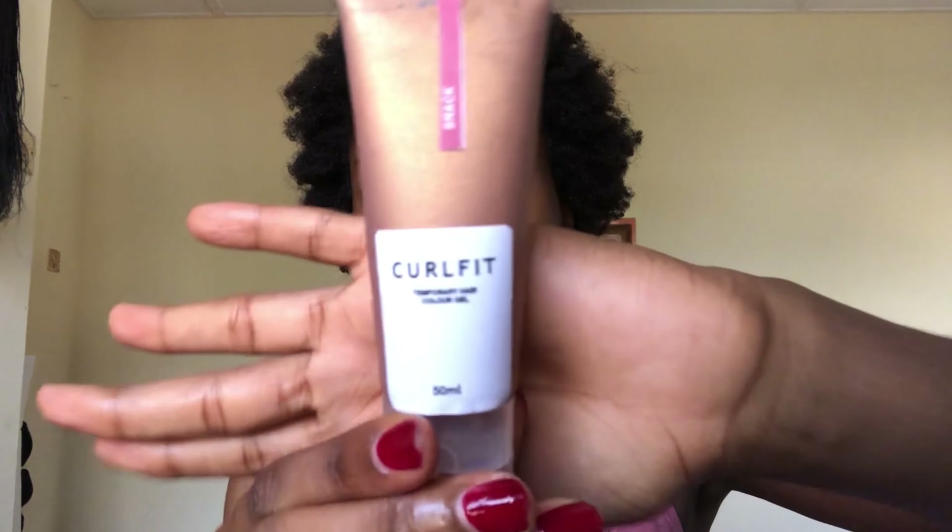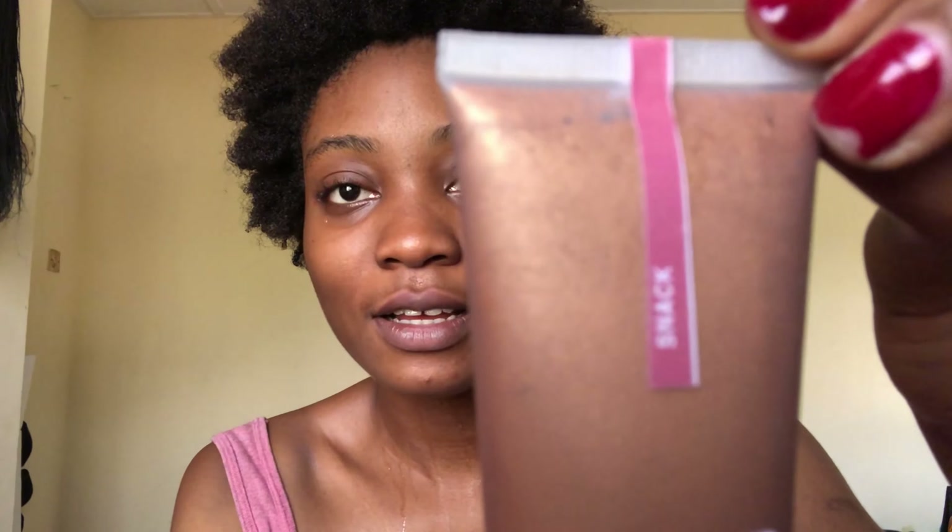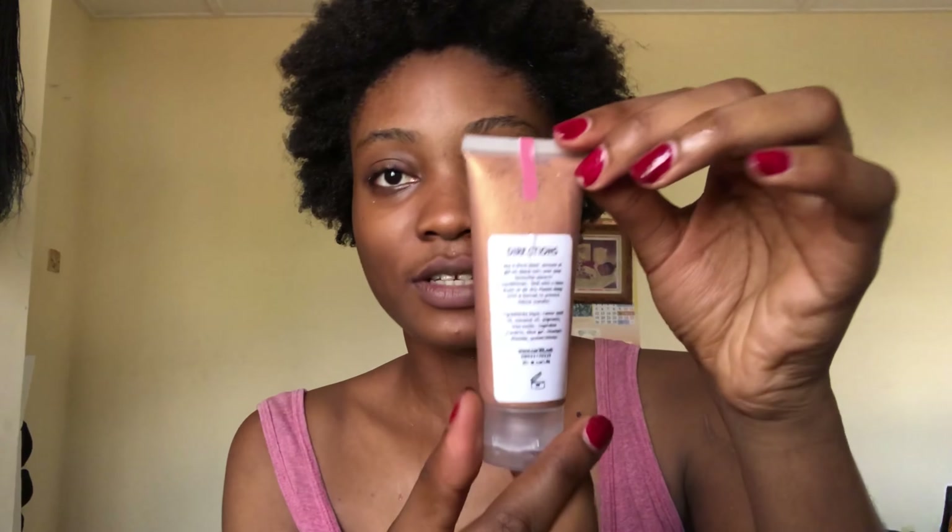So I got this temporary color from Coilfait. It's called Snack and they have directions at the back. I got this bottle for 2000. It's like a gold rose-gold color, and it's like a wax, so it doesn't chemically alter your hair, and it comes off after a couple of washes.